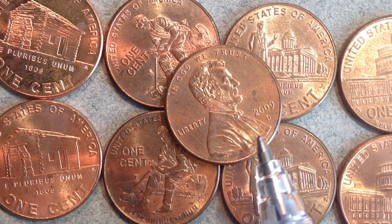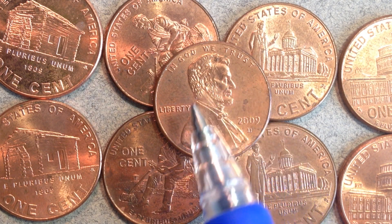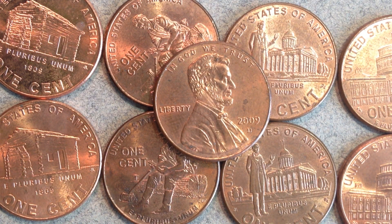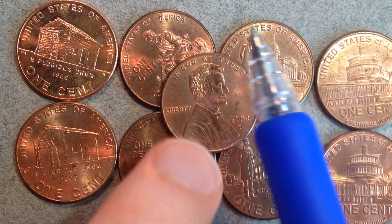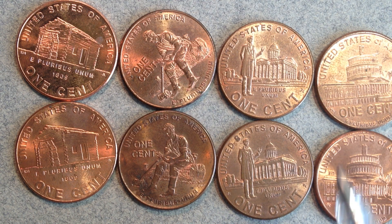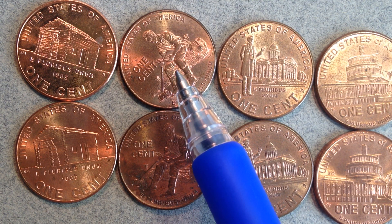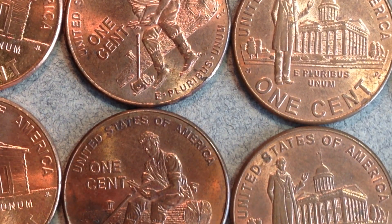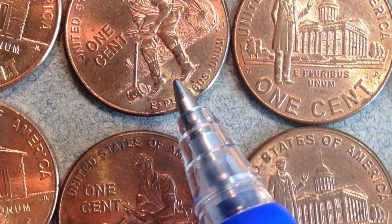The Lincoln obverse — the head side — went pretty much unchanged for about a hundred years. So in 2009 what they did was change up the back side. They made four different ones: one commemorates his birthplace, one his formative years, one his professional life, and one his presidency. As far as error coins go, there are a couple involving the 2009 S proof coin where Lincoln is holding a book — the error involves the fingers of the hand holding the book.